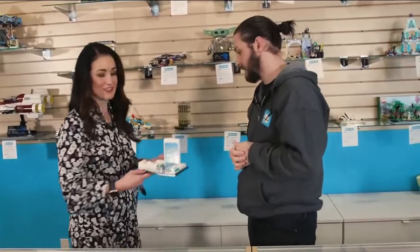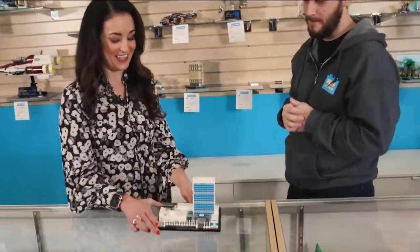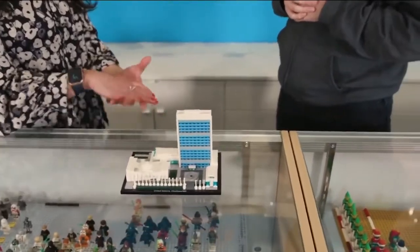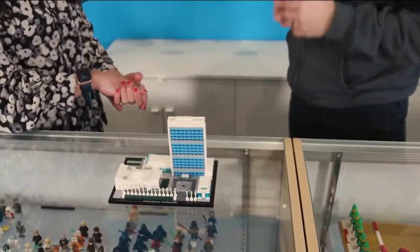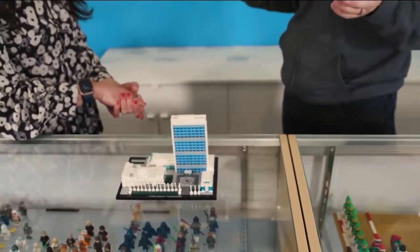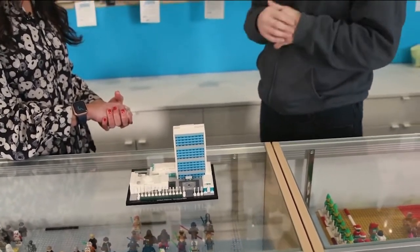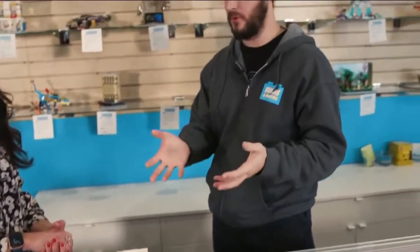Some of these are older sets — like this United Nations one, which is about six years old. You cannot get it in a store anymore; there's no way to find it unless you look on eBay or somewhere else. We get this stuff in and put it to the community. You can come examine it, make sure there's nothing broken or missing, and if there is, we try our best to substitute. You can see it physically and have that tactile experience — it's right here.